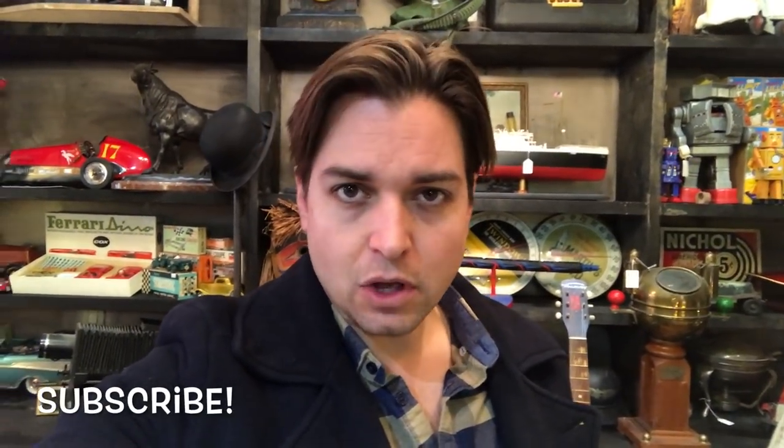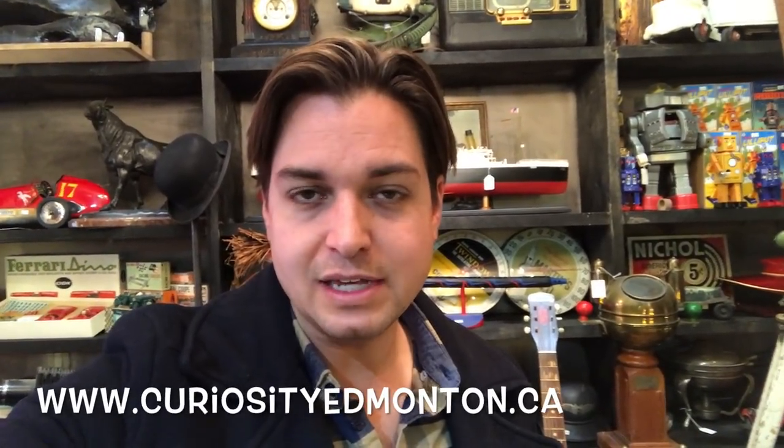Thanks so much for tuning in on another adventure. I hope you guys check back soon, and if you haven't yet, don't forget to subscribe. There's all sorts of videos coming — whether it's product walkthroughs, little adventures like today, checking through scrapyards, or sometimes actually digging for treasure out in the woods. You never know what's going to happen. You can also check us out online at curiosityedmonton.ca or on Facebook or Instagram. You guys have a wonderful day and we'll see you all soon. Bye for now.